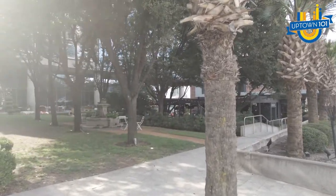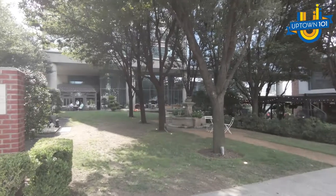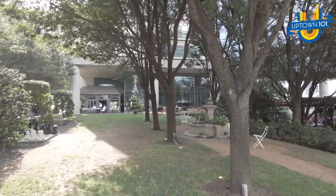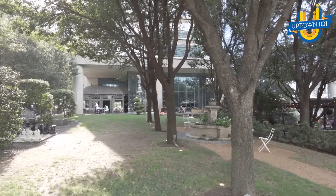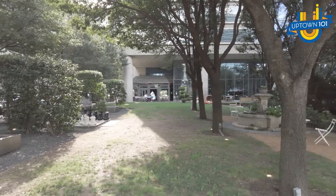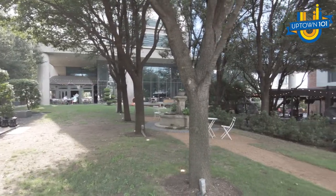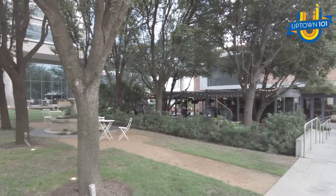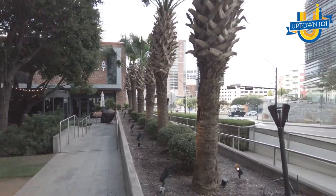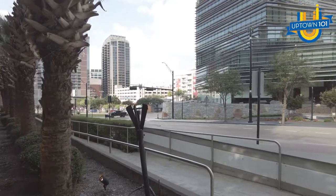I'm going to walk around a little bit so you can see this area for yourself. If you're going to be working for BCG, when you do have office time, you really do have a very cool office. It's surrounded by pretty restaurants and a very walkable area that you could totally enjoy — for lunches, dinners, whatever.